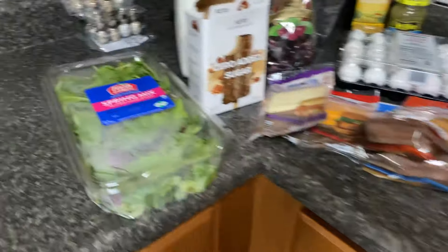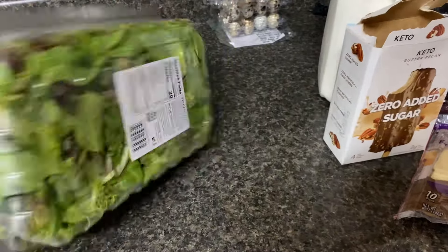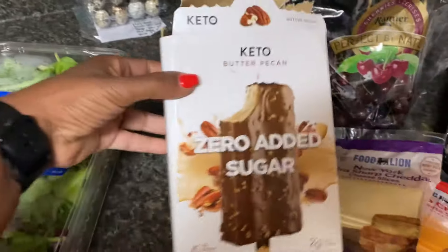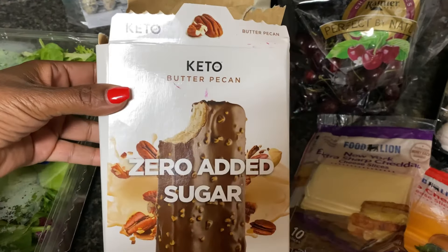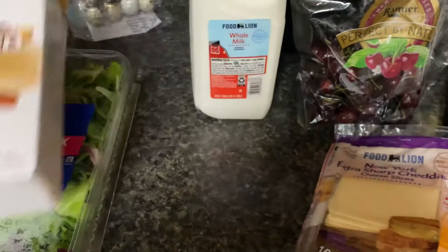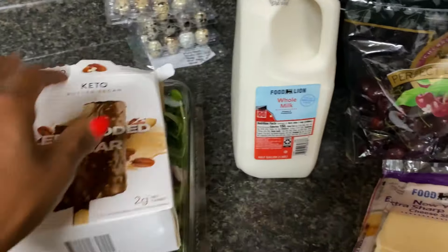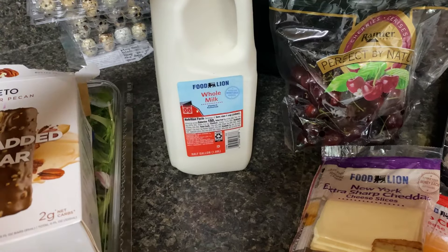But God is a provider. I picked up spring mix so I could have a couple salads this week — I like spring mix, I like spinach, but I do like a spring mix. These keto butter pecan ice cream bars were on sale for $3.99. I went and put them in the freezer because I was doing something else. I got some whole milk — sister likes milk, so this was cheaper than the almond milk.